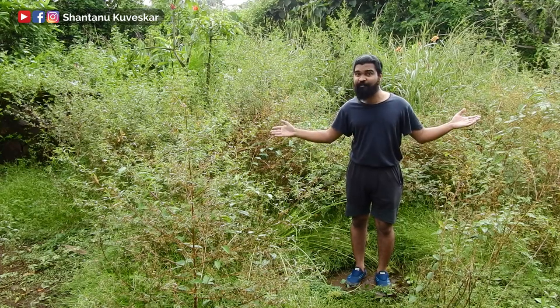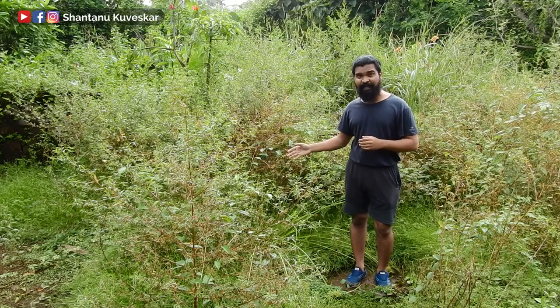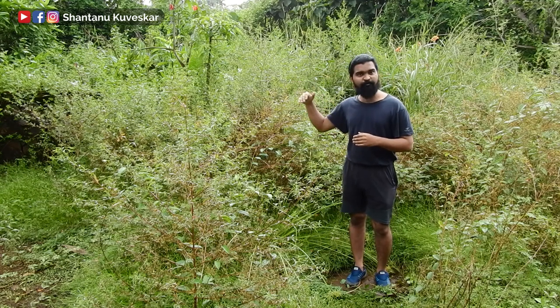Hello, I am Shantanu Kveskar and this place is our backyard. As you can see, after Cyclone Nisarga, all our large trees are gone, so these reeds and grass are taking over and now almost grown to my height. Because of this, it is very difficult to observe activities of regular birds here.